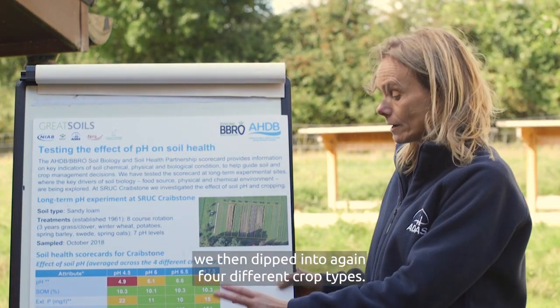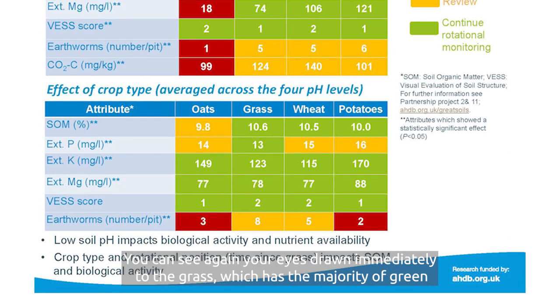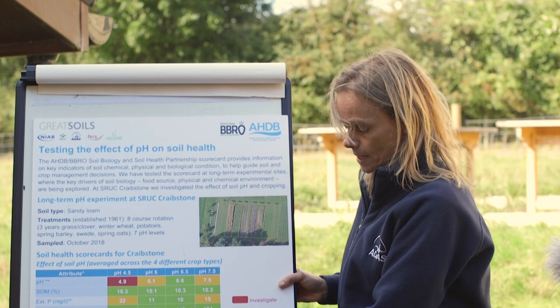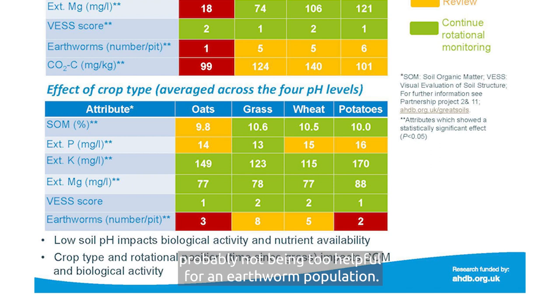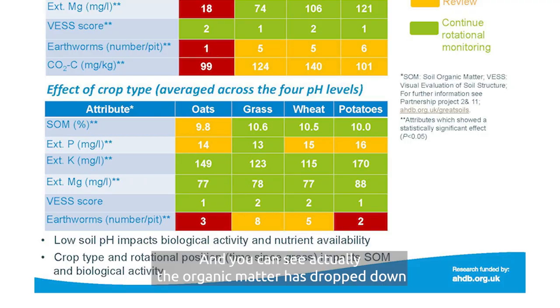Looking at the crop rotation scorecard, we've dipped into four different crop types: oats, grass, wheat and potatoes. Your eyes are drawn immediately to grass, which has the majority of greens - so having grass in your rotation is a good thing for soil health. There are also a few reds and ambers on the potatoes and the oats. Cultivations associated with potatoes are probably not helpful for earthworm populations. And the oats, coming right at the end of the rotation, show that after several years of arable cropping, organic matter has dropped down, ready for that grass crop to come back in again.